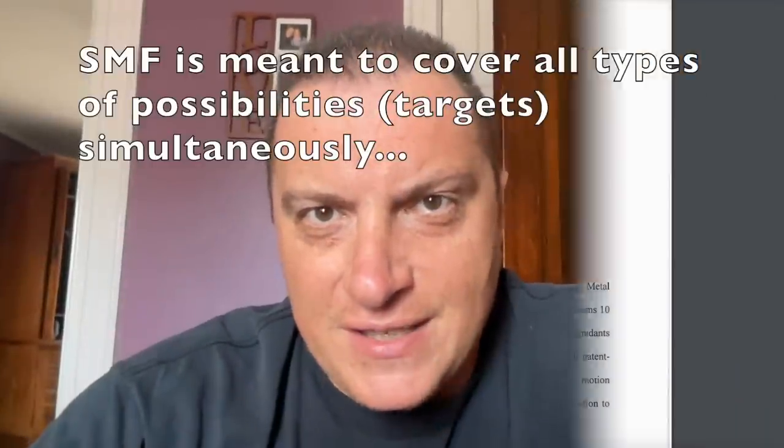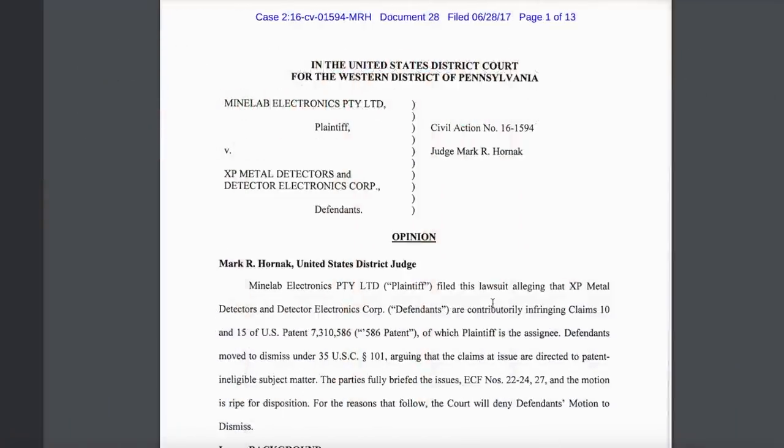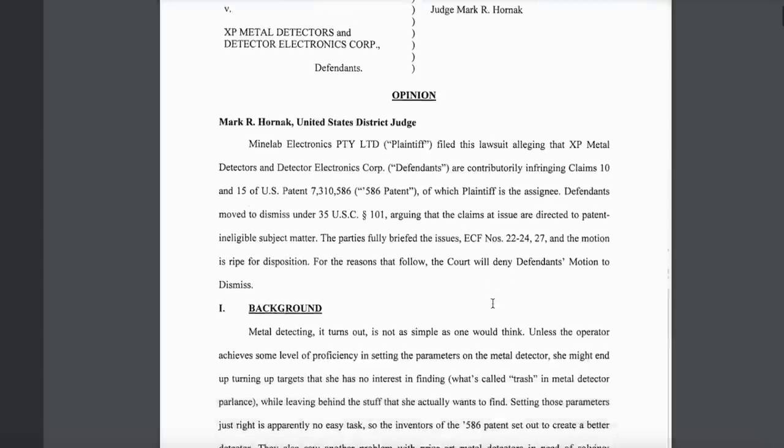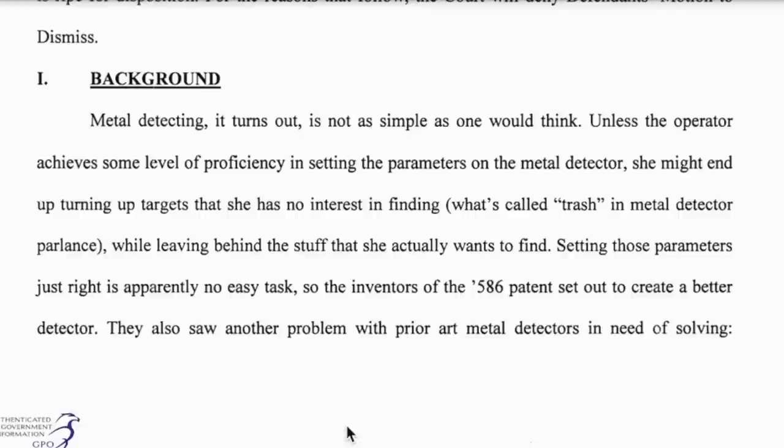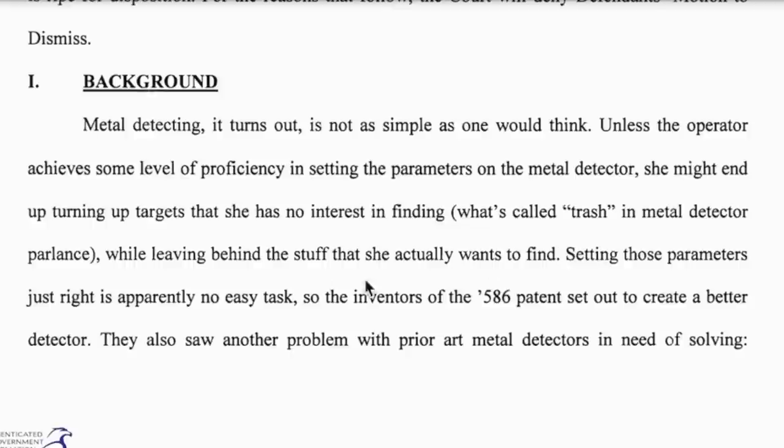I would argue that you should especially believe in the general factory-made programs if you believe in simultaneous multi-frequency metal detectors. Now let's make things really interesting. This is a lawsuit from 2016 — we won't mention the companies. Metal detecting, it turns out, is not as simple as one would think. Unless the operator achieves some level of proficiency in setting the parameters on the metal detector, she might end up turning up targets she has no interest in finding — what's called trash — while leaving behind the stuff she actually wants to find. Setting those parameters just right is apparently no easy task.